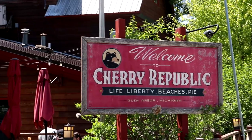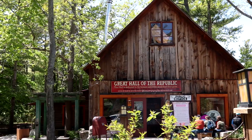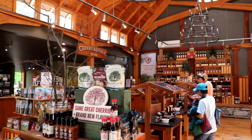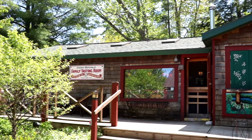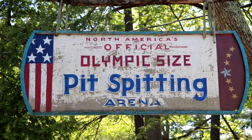We've made it over to the Cherry Republic. This republic was established back in 1989 by Bob Sutherland. It all started with him selling t-shirts saying 'life, liberty, beaches, and pie' out of his car, and then earning money from selling cherry-inspired cookies called the Original Cherry Boomchunka. The Great Hall is where you can go in and buy many great cherry products, the Winery is where you can enjoy some cherry wine, and the Cherry Public House is where you can have some great food. There's also an Olympic-sized pit-spitting arena. They've got everything from cherry salsas to chocolate-covered cherries — I had to get some traditional Montmorency dried cherries, great to put on a salad. There are many Cherry Republic locations all around Michigan; this is the original location.